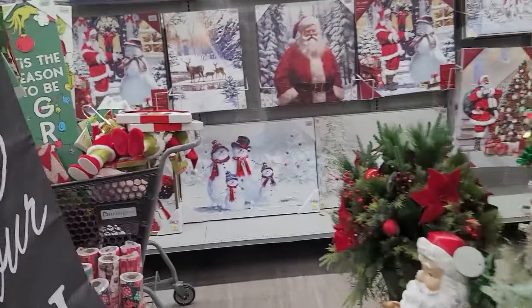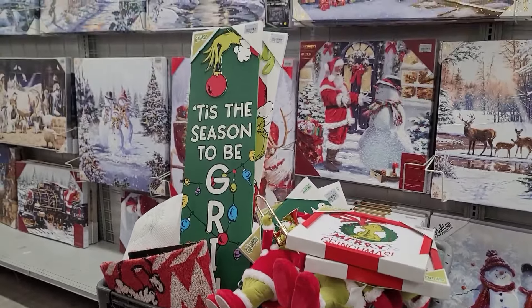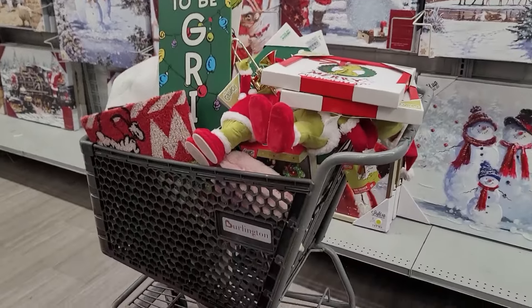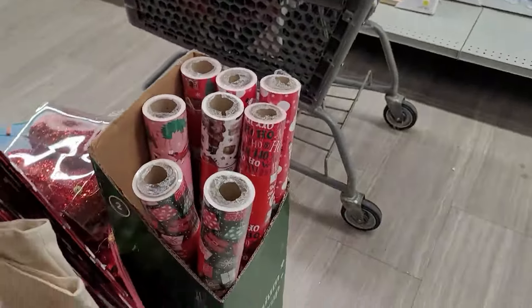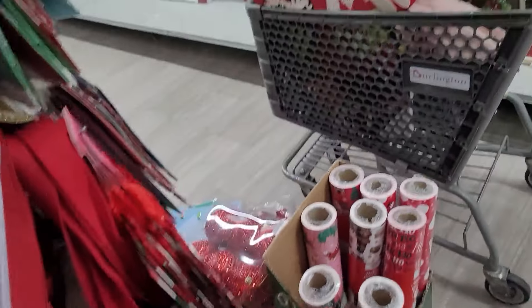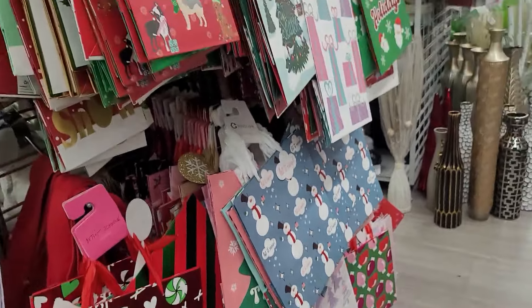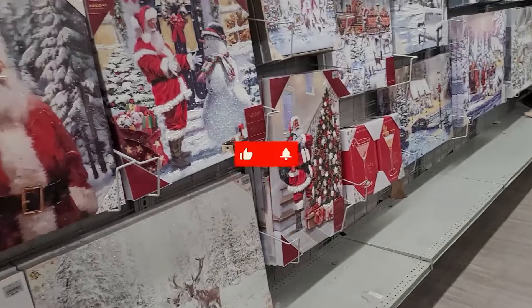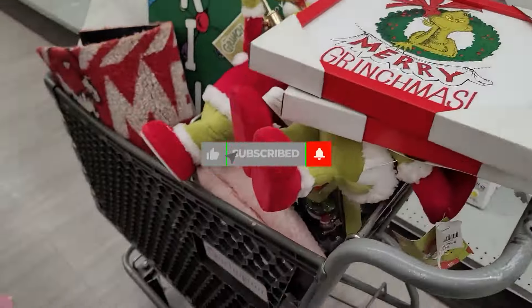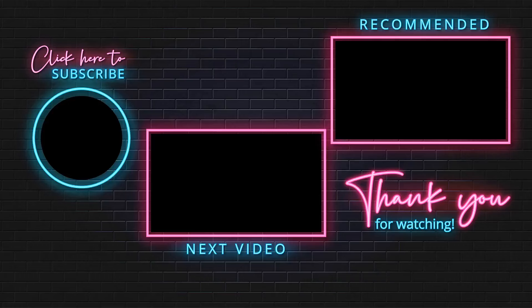But that is gonna be it y'all — I can't believe I scored on all of these Grinch items for sure. Definitely check out your Burlington and let me know what y'all find. Let me know if y'all find any Hello Kitty stuff — I'm definitely looking for that too. They do have gift bags over here. Yeah, definitely let me know what y'all find at Burlington. Thank you all for watching, please subscribe, hit that notification bell, and I'll see you on the next one y'all — bye bye!